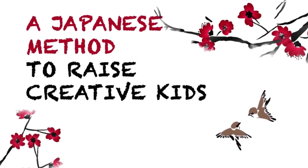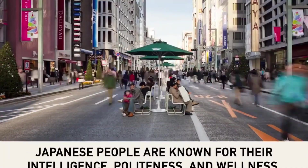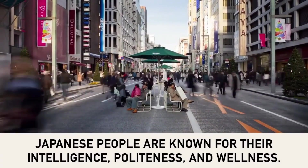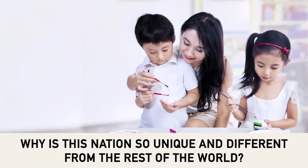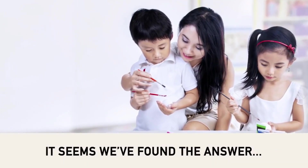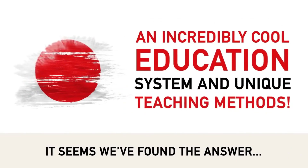A Japanese method to raise creative kids. Japanese people are known for their intelligence, politeness, and wellness. Why is this nation so unique and different from the rest of the world? It seems we found the answer: they have an incredibly cool education system and unique teaching methods.